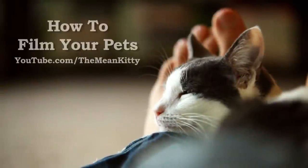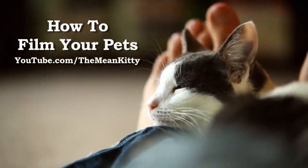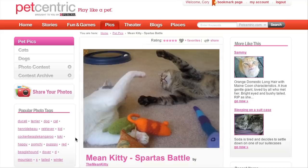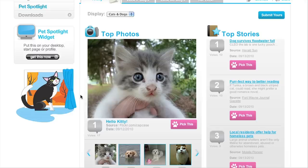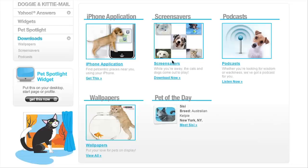In today's video I'll be giving you 5 easy steps to help you create better videos with your pets. Today's video is brought to you by Petcentric.com where you can check out more videos and pictures of the mean kitties or share some videos of your own. If you love your pets as much as I do then you definitely owe it to yourself to check out this site.